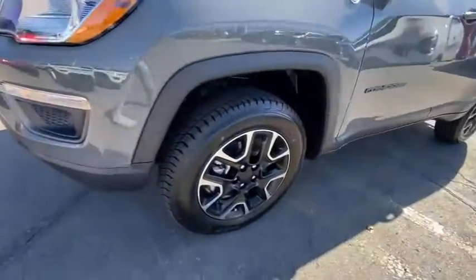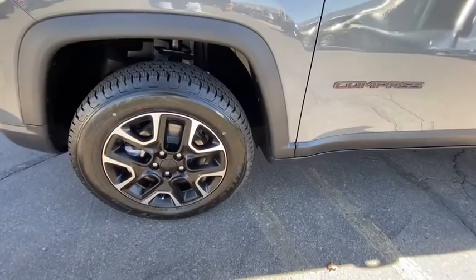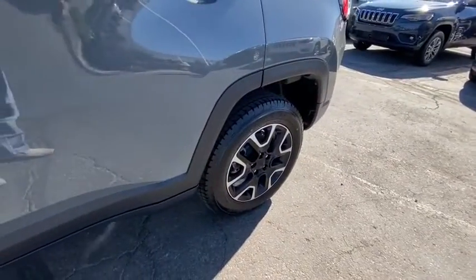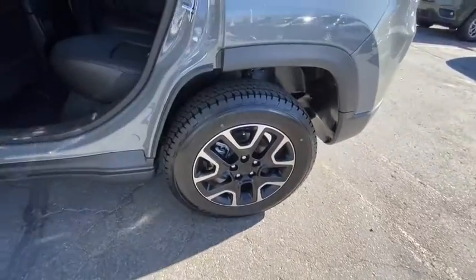Front floor mats, auto-off headlights, rear defrost, AM-FM stereo radio, MP3 player, bucket seats, child safety locks. Come see the car for yourself.